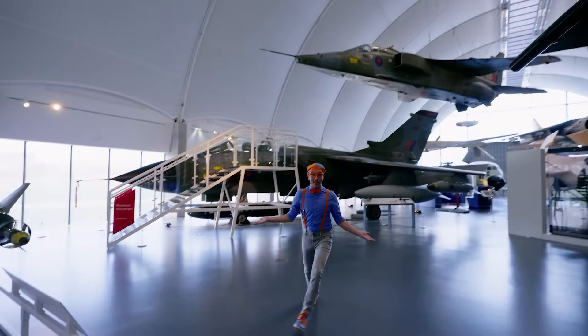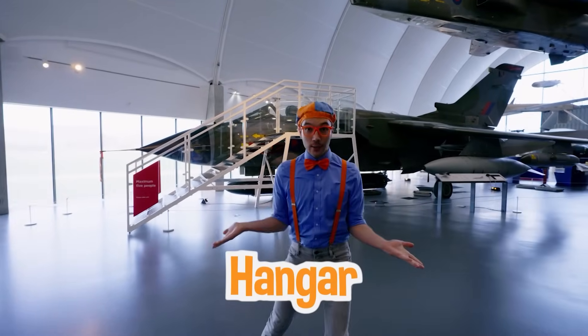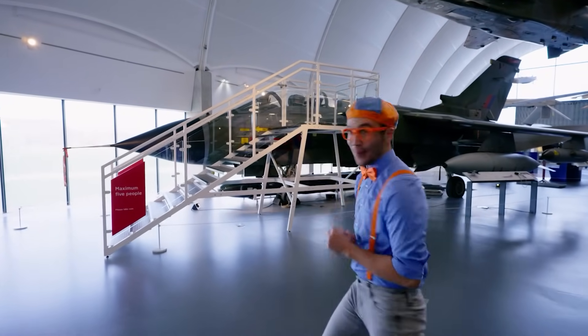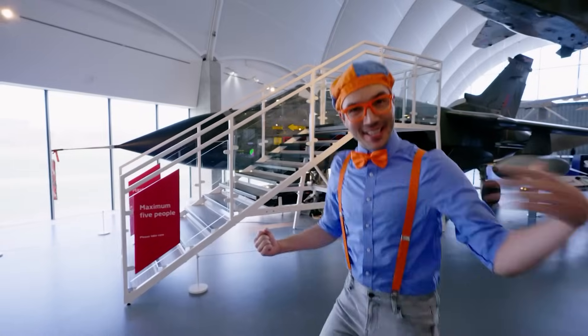Look at where we are — we're inside a hangar! A hangar is a place where they store all kinds of jets and airplanes. Let's go look at the cockpit of this jet. Come on!